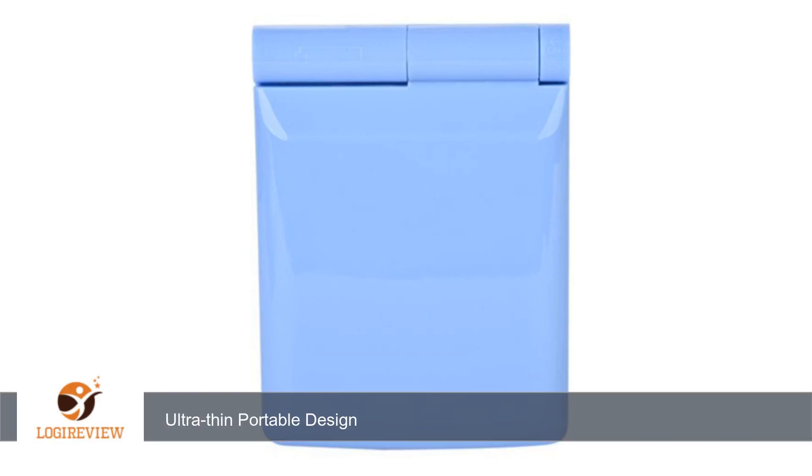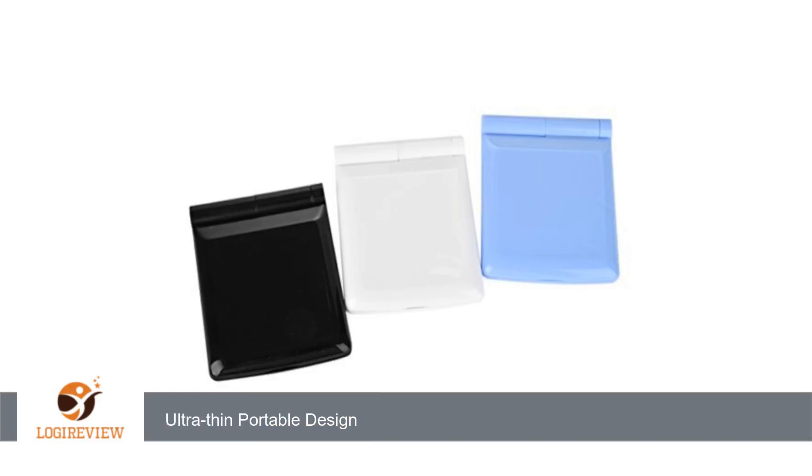Disclaimer: I received this product at a significantly discounted price in exchange for an honest and unbiased review. Note that all opinions are based on personal use and are not in any way influenced by the seller.